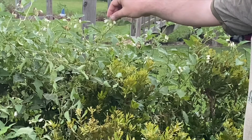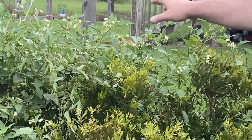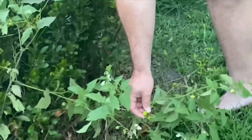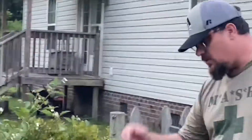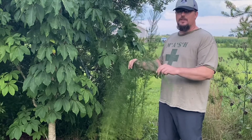The bees love horse nettle. As you can see down here, it's actually got these little berries that grow on it, and that's how it's spread. I need to pull it out, but it's got these really nasty thorns on it, so I have to get my leather gloves to pull it out.